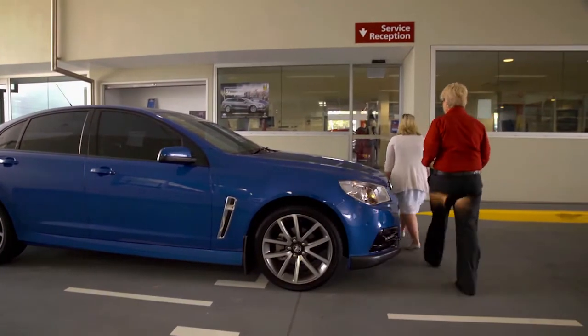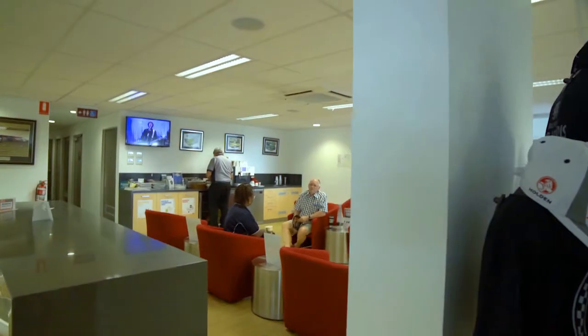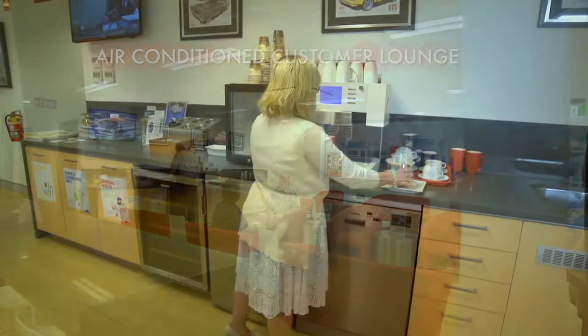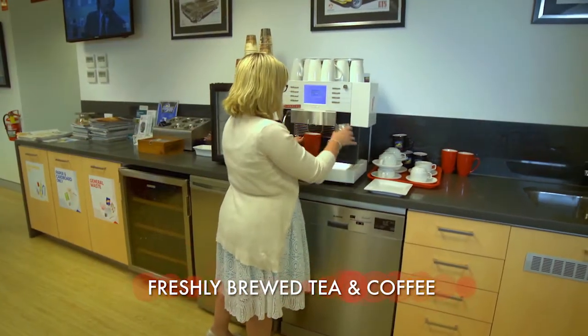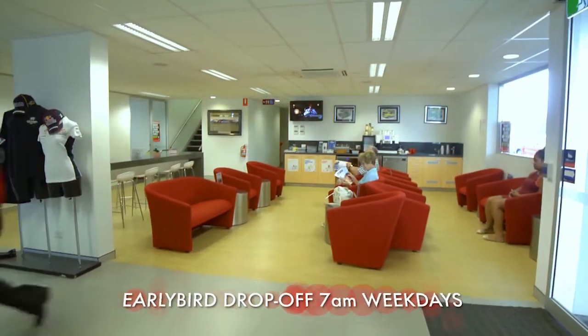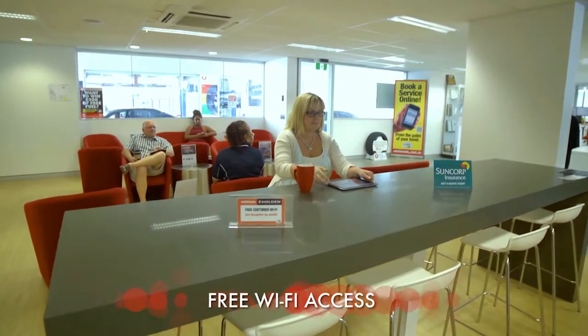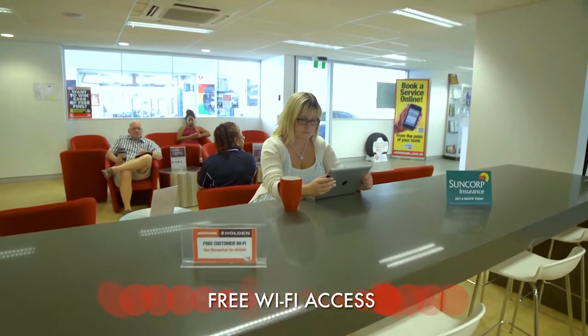Once you walk through these doors, you have a choice of seating areas. You can relax inside and enjoy air-conditioned comfort and a cup of your favourite brew while you watch a bit of TV. Wherever you decide to pull up a chair, you'll have free access to WiFi. There's even a playroom where the kids can have some fun.